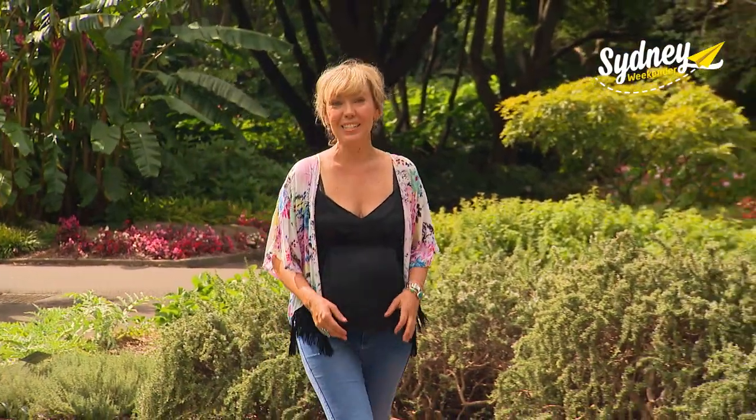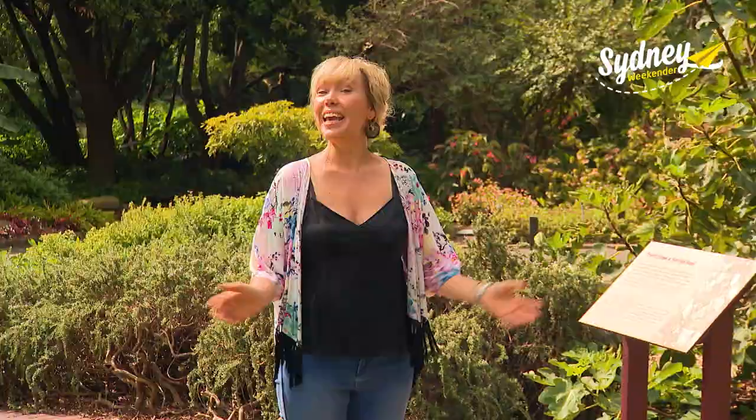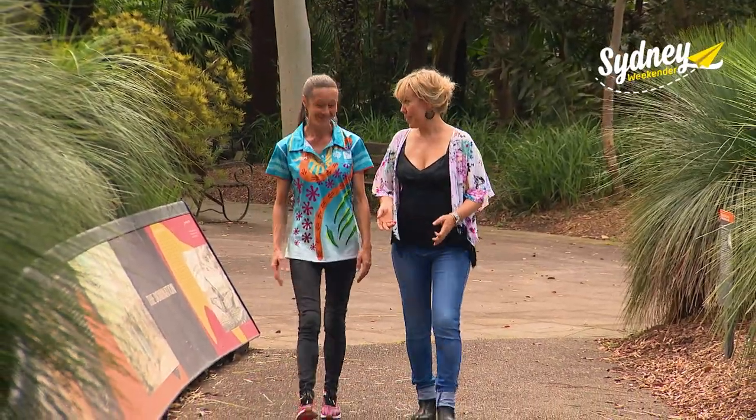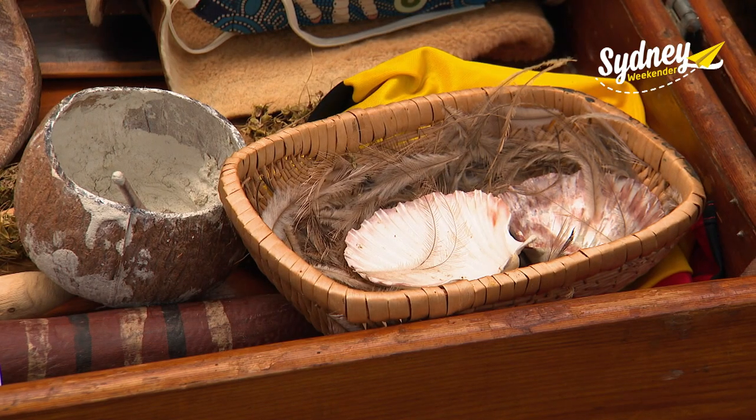If you're keen to dig deeper into First Nations people's culture, then this garden just keeps on giving. I'm joined by park manager and guide Renee, a proud Wiradjuri woman and keeper of ancient traditions and knowledge.